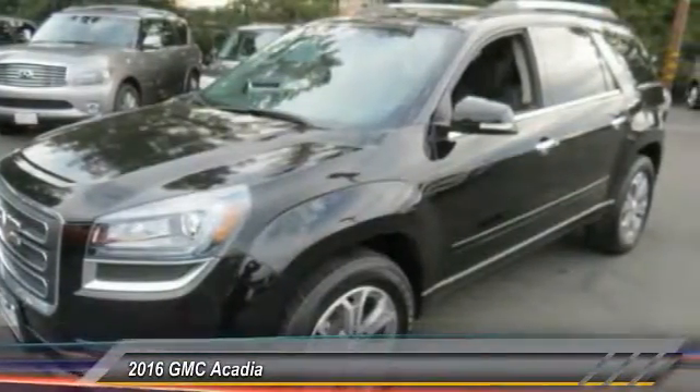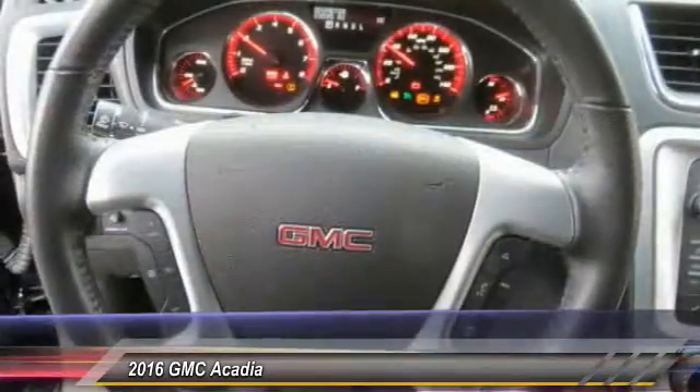Auto-dimming rearview mirror, PPO. Wouldn't you look great in this vehicle? Stop in today and see for yourself.